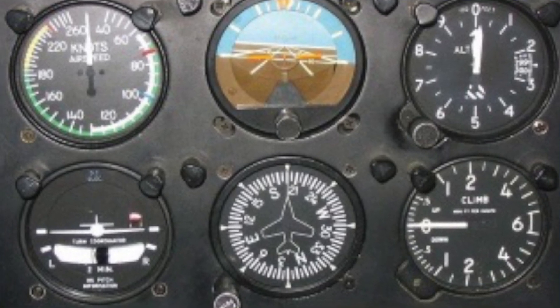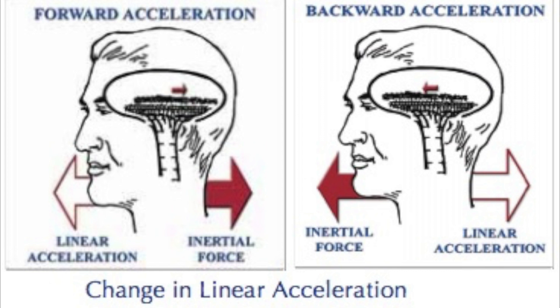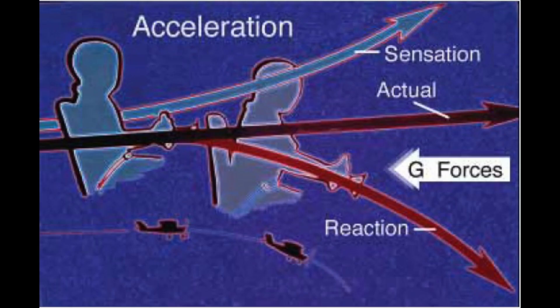For somatogravic illusion, the response you need to take is very simple: trust your instruments and then manipulate the controls until the instruments show you're at the correct attitude — which might be straight and level, or a normal climb, depending on the phase of flight. It really helps to understand what causes somatogravic illusion, because once you understand that, it's easy to see why your body and senses are lying to you, creating a powerful sensation that the aircraft is in a pitch attitude very far from its actual pitch attitude.